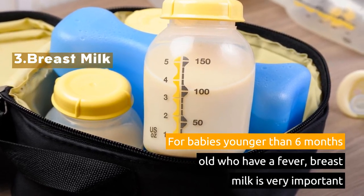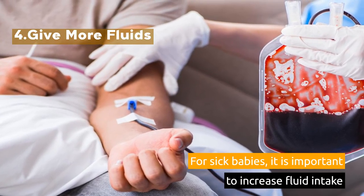4. Give More Fluids. For sick babies, it is important to increase fluid intake.